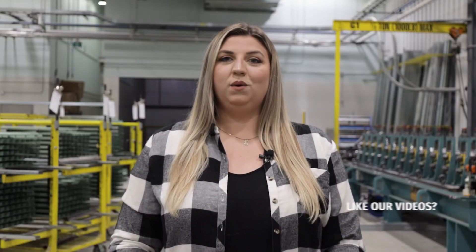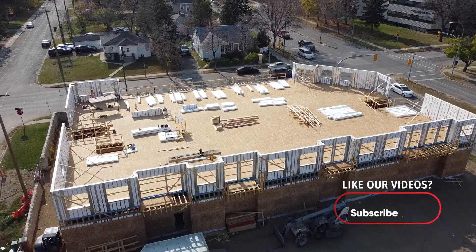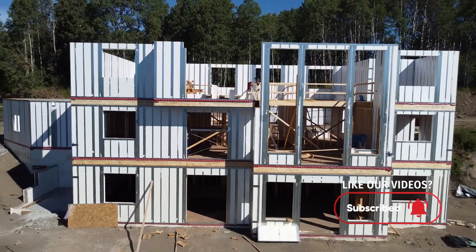Choosing to complete your building envelope with ICE panels will give your new building a significant competitive edge, providing increased air tightness, higher overall R values, and reduced energy consumption.